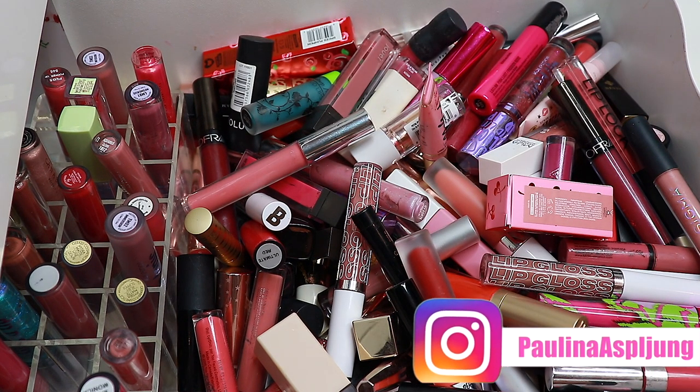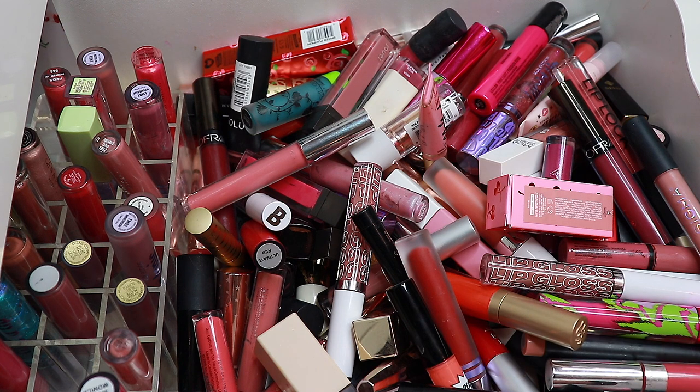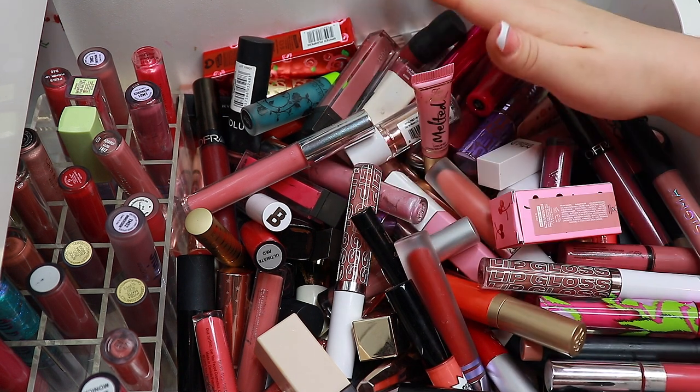We're going to continue with my declutter series. This is the last part, I think, because I'm not going to do setting sprays since I don't have that many and I don't think I have anything to get rid of there. I'm also not going to do skincare because I feel like this is too much for me — more than I can handle. So today we're tackling my lip drawer.